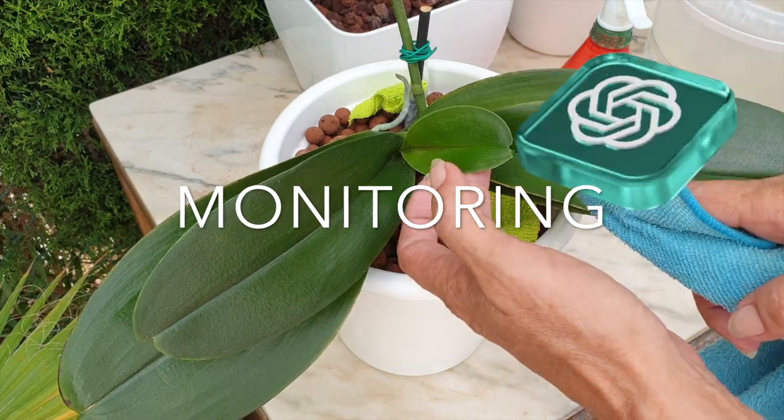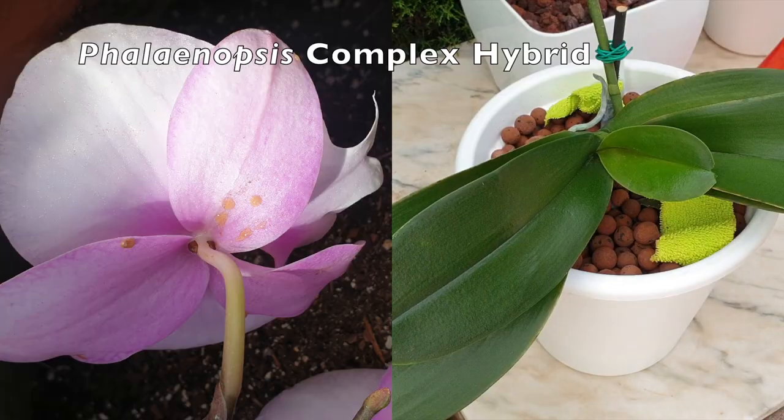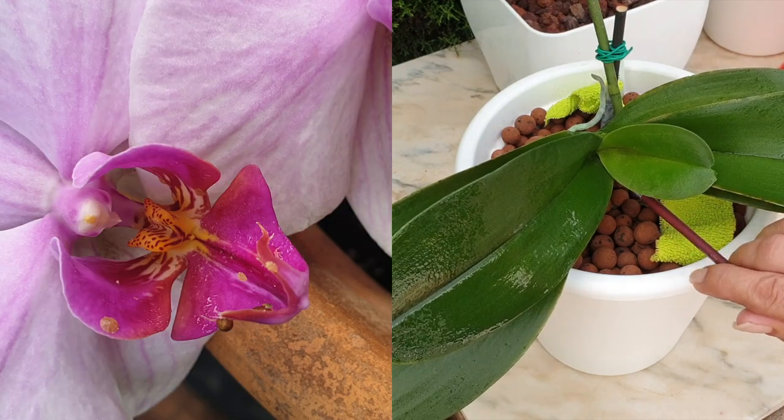Monitoring: Regularly check your orchid for signs of pests such as aphids, mealybugs, or scale insects. Treat any infestations promptly using appropriate pest control methods.